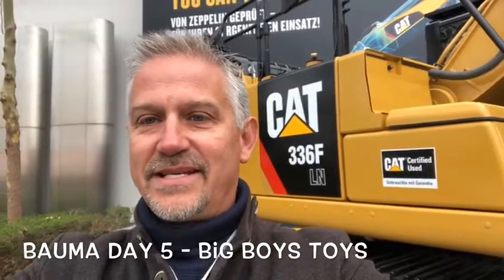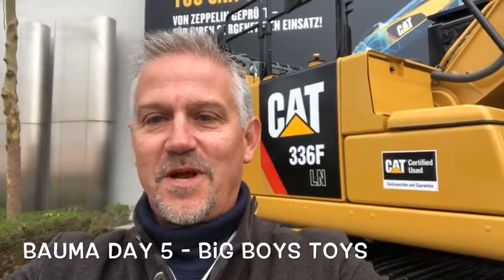Good morning everybody, it's Day 5 at Bauma and today is Big Boys Toys. I'm going to go for a walk, so come on with me — let's see what we can find.